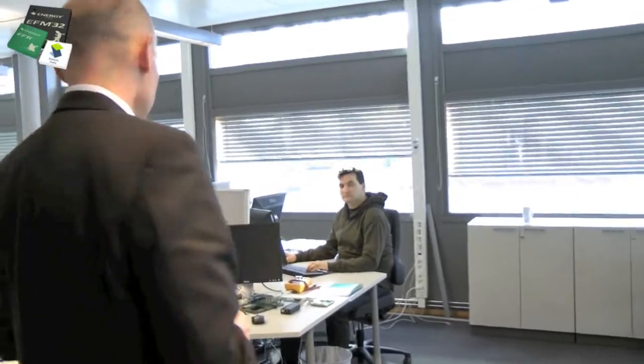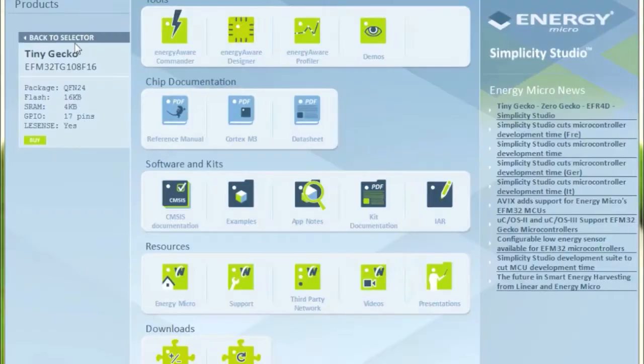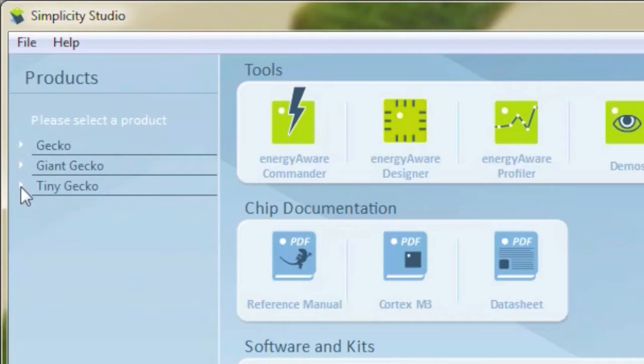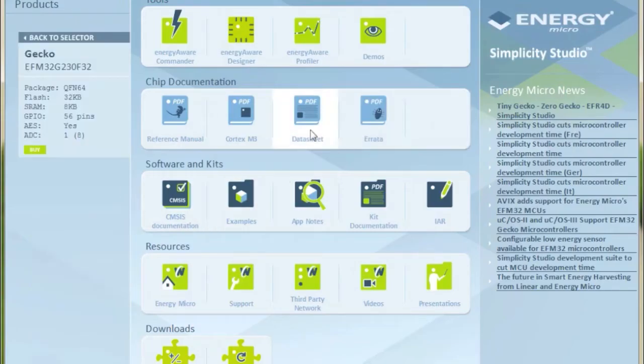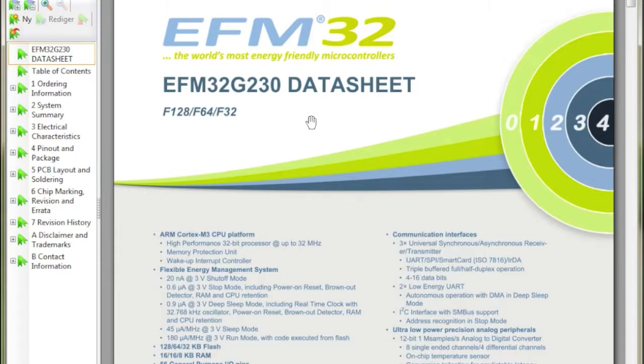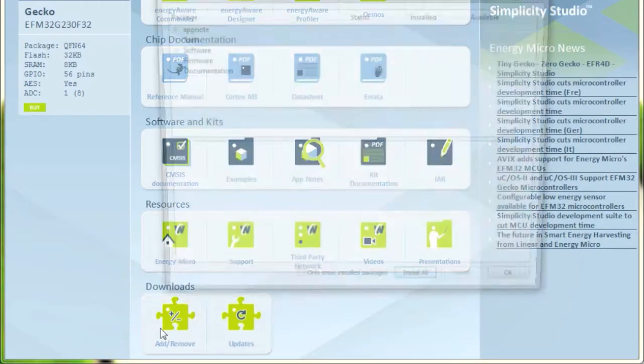We are not only making great products, we're also making great tools and software. Simplicity Studio is one of those results, so let's go over to Marius, a champion of Simplicity Studio. We designed Simplicity Studio to make it easier for developers to access all of our tools, documentation, software, application notes, and other resources needed in the development of systems based on the EFM32 microcontrollers.